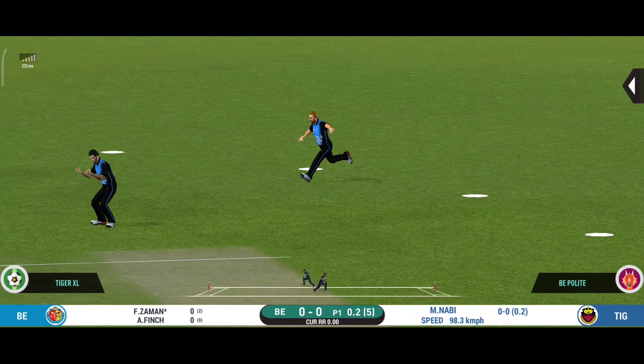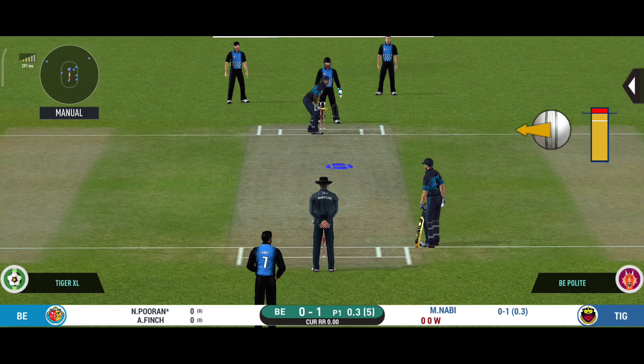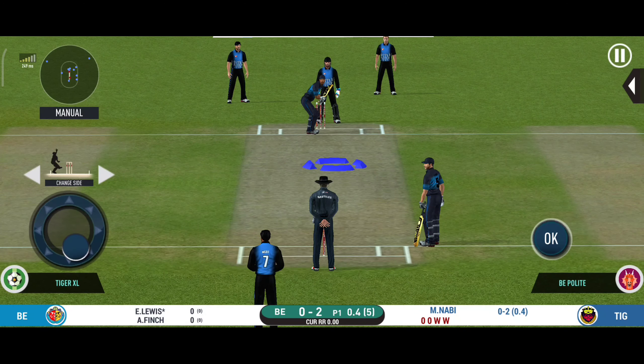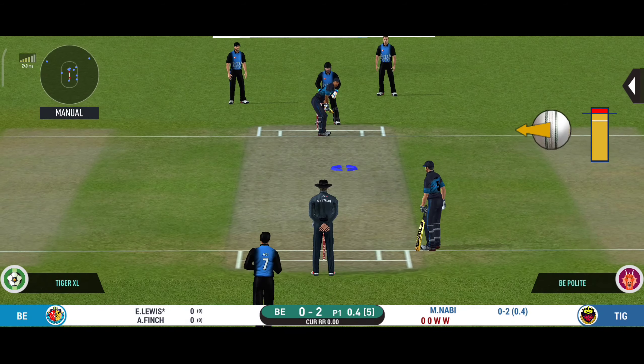In the air and taken by the fielder — the batsman is all set to face his first ball. Looked like he was a bit early into that shot. The bowler needs to be precise with their line and length with this field.